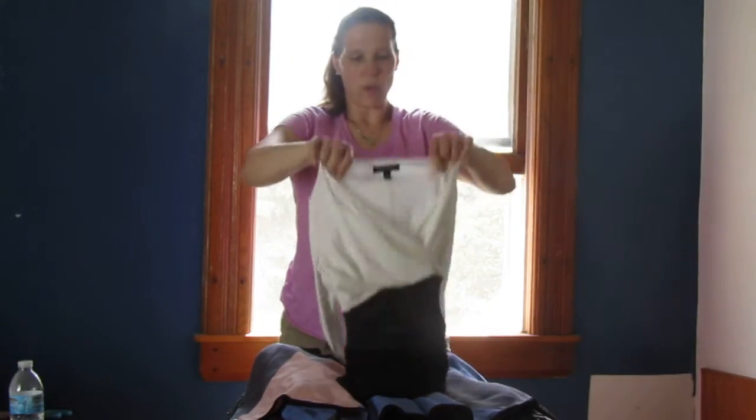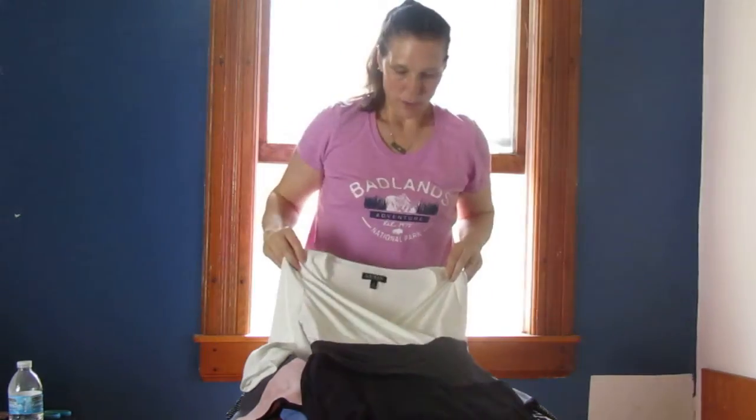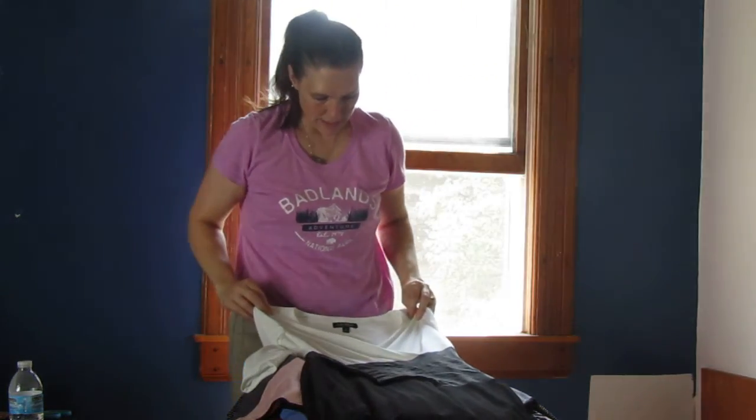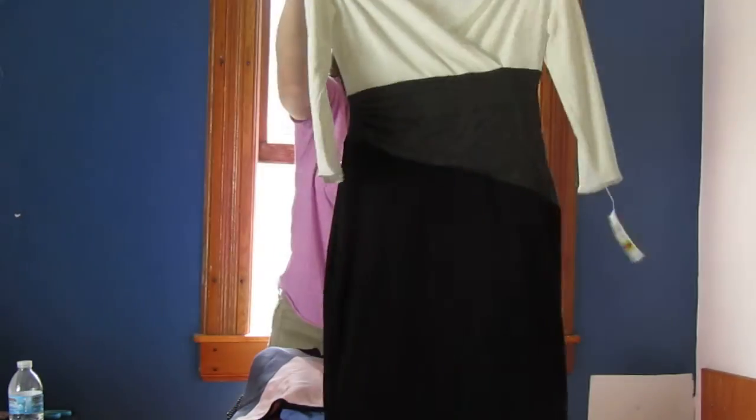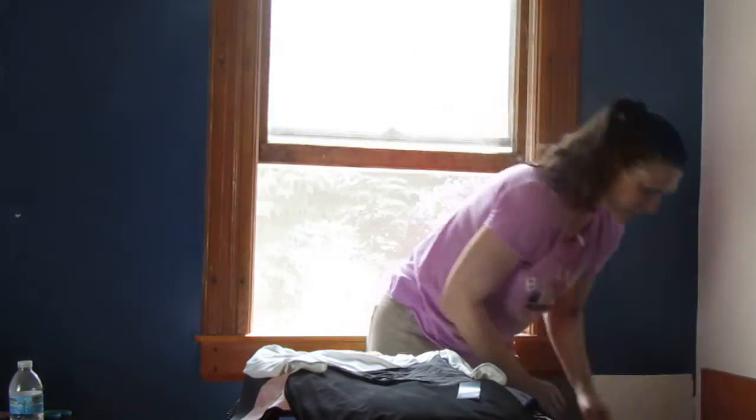Next we have a Lauren Ralph Lauren — beautiful, size 6 petite — an office dress or evening dress. Really really pretty.